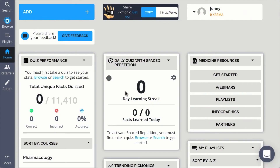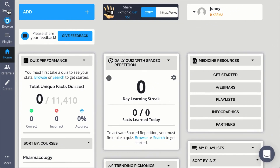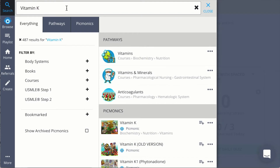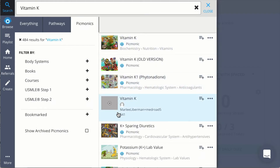And that's the basic flow of the Picmonic learning system. But this still begs the question: what do we cover and how do I find it? There are two major navigation paths: search and browse. To search, just click on the spotlight and start typing. In search, you can sort your content by everything — where you'll see pathways and Picmonics — or just pathways, or just Picmonics. You can also filter your options through the different pathways Picmonic offers.